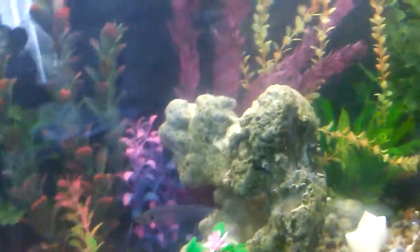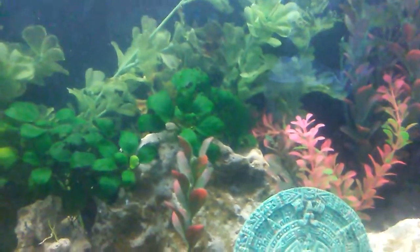We're back with some more fish. I told you about my fish tank in the first video, and now we got an improved one.